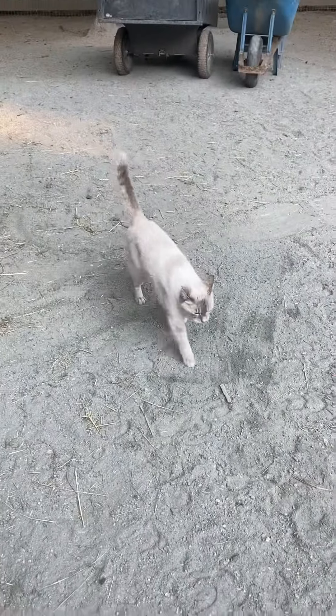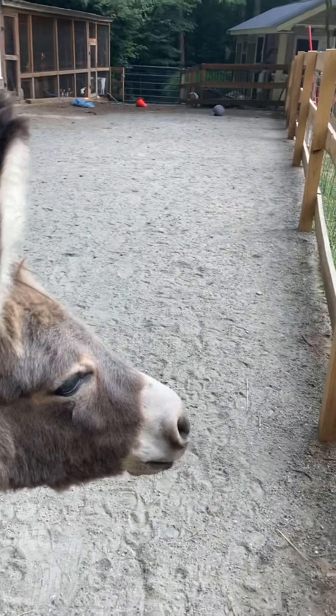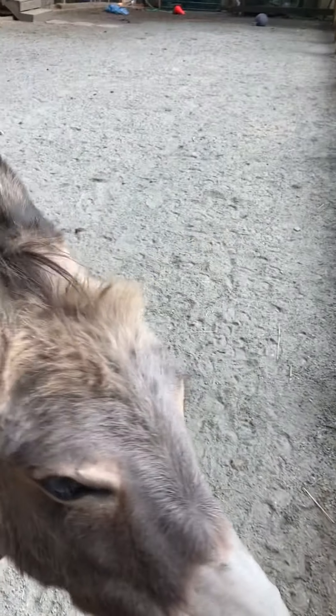And this is Egg, the cat, who was born here on the property. Peppy is not a big fan of the cats coming into his space.